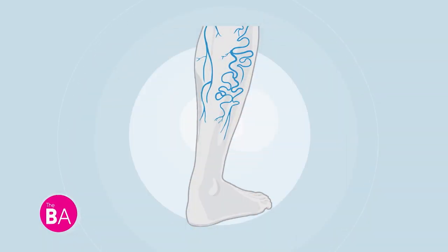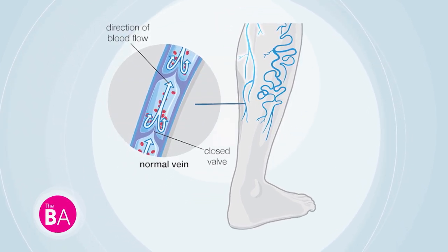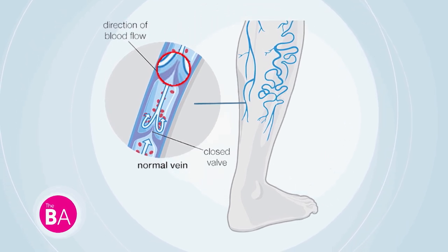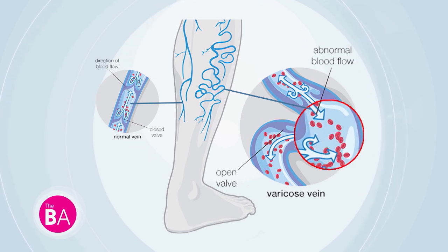Varicose veins are branches of dilated or tortuous veins that grow off of an underlying tree trunk vein, usually the greater saphenous vein. The purpose of the veins in your legs is to take the blood up towards your heart. They do that with a one-way valve system that opens and closes to allow the blood to go up but not come back down. Varicose veins occur when the valves inside the veins don't function properly — they don't close — so the blood, rather than going up, comes back down, causing varicose veins to grow.